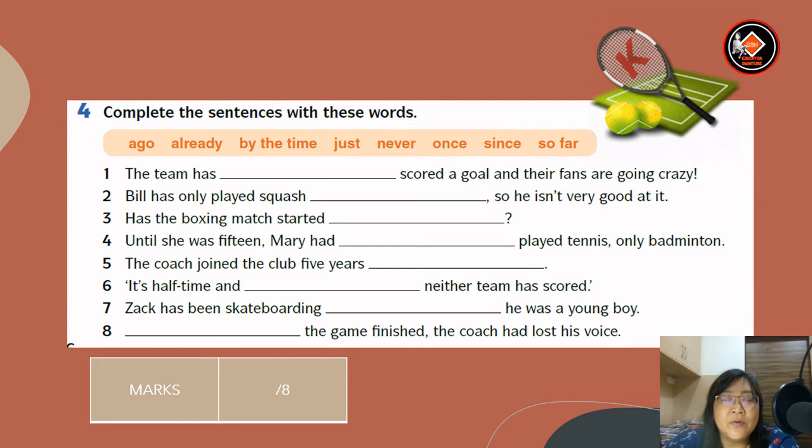For exercise four: complete the sentences with these words — a goal, already, by the time, just, never, once, seen, and so far. Number one: the team has just scored a goal and their fans are going crazy. Number two: Bill has only played squash once, so he isn't very good at it. Number three: has the boxing match started already? Number four: until she was 15, Mary had never played tennis, only badminton. Number five: the coach joined the club five years ago. Number six: it's halftime and so far neither team has scored. Number seven: Zach has been skateboarding since he was a young boy. Number eight: by the time the game finished, the coach had lost his voice.